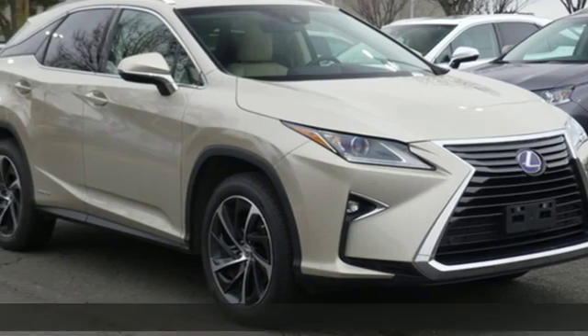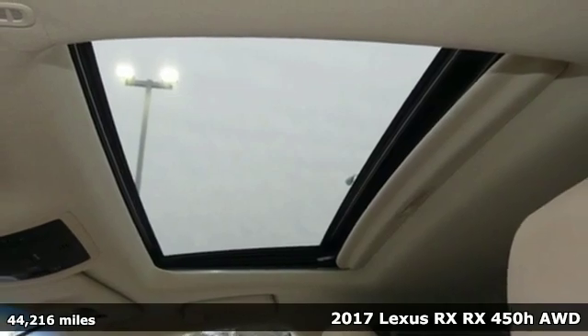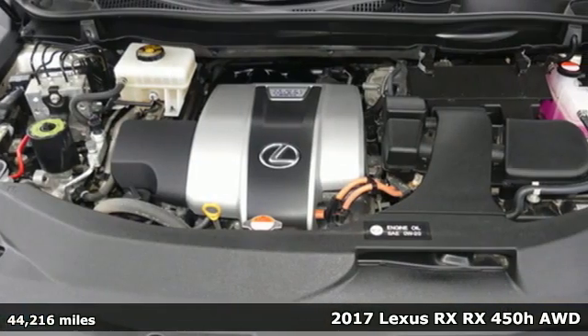It's a 2017 Lexus RX. Luxury awaits in every Lexus. It's equipped for all your driving needs and wants.